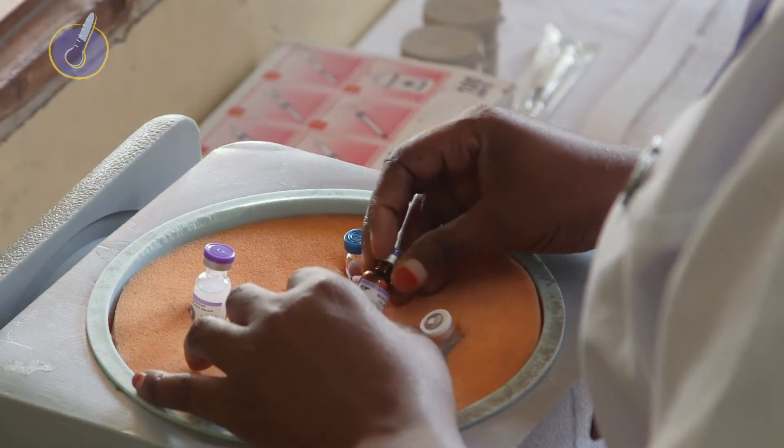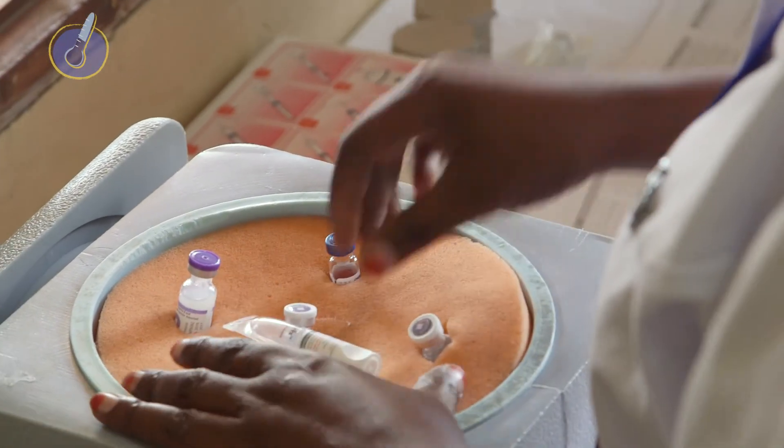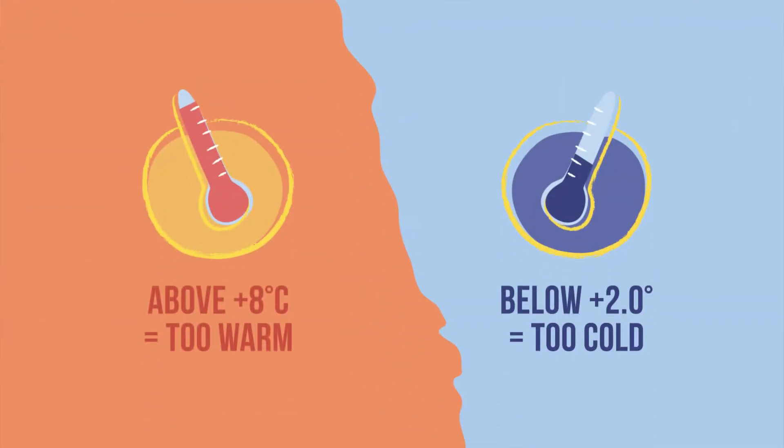Remember, slight heat exposure is less damaging to most liquid vaccines and diluents than freezing temperatures. Now you know how to identify when refrigerated temperatures are out of range and what to do in each situation.